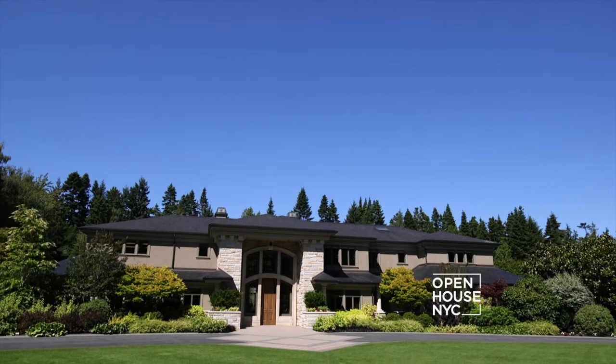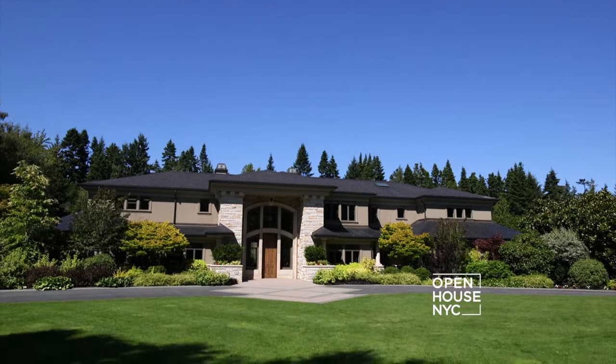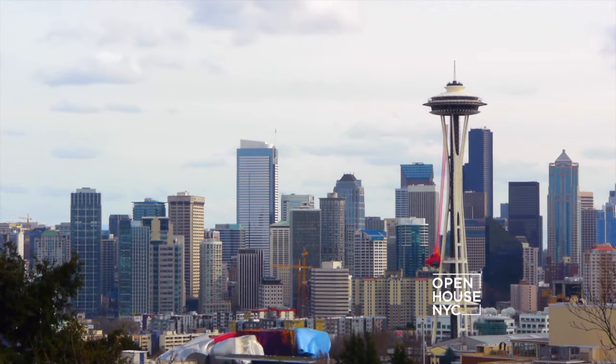Hi, I'm Mark Vonneberg with Coldwell Banker Previews International. And I'm Terry Allen with Coldwell Banker Previews International. Welcome to the Dogwood Lane Estate in Woodway, Washington, just 15 minutes from downtown Seattle.